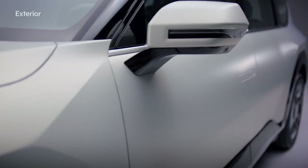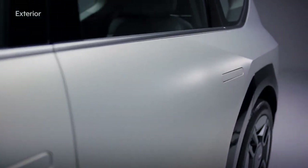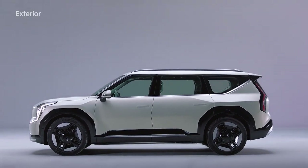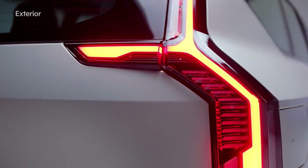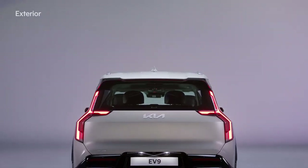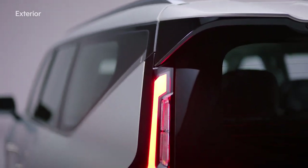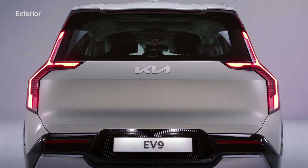The aerodynamic molding of the sides ensures outstanding performance, while the unique proportions and upright posture of an SUV provide a sense of splendor. The tail lamps with StarMap signature lighting in the rear complete the sense of unity with the front, and the wide shoulder line that resembles a boat's tail cabin emphasizes the confident and stable posture.